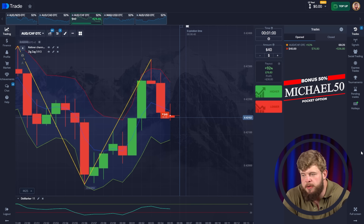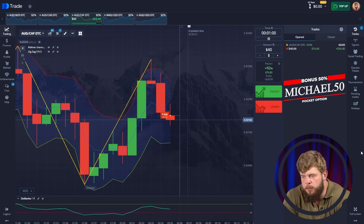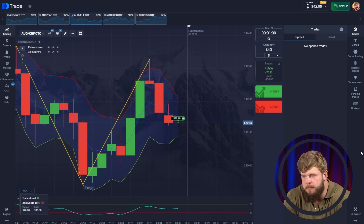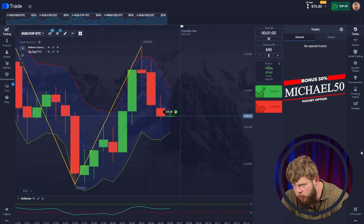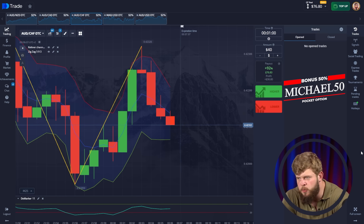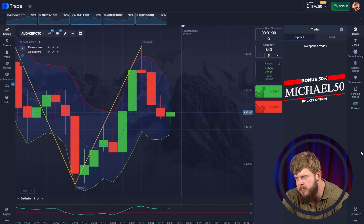If we break through the bottom line, we will start dropping significantly more, making a new local low. Let's pay attention to what's going on on the chart. Buyers tried to show us a short-term correction but failed to show good growth. Price got back to the entry point and now we are dropping — going toward the bottom line of the Counter Channel, as I predicted. We're in profit right now, but I expect price to drop more.